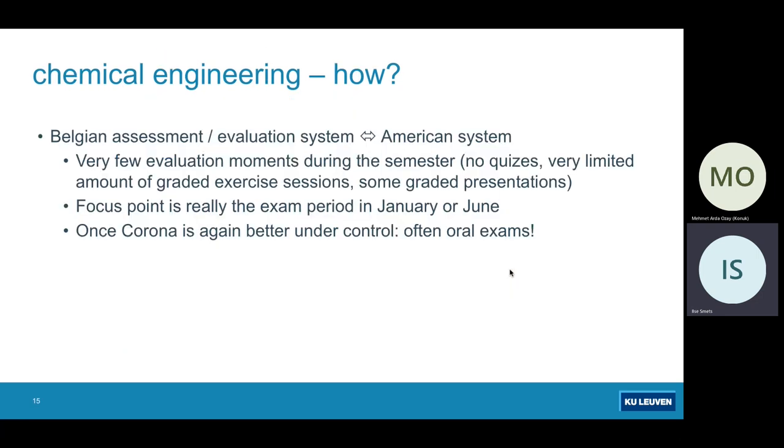Another distinction between our master and, for example, the American system is the evaluation process. We have very few evaluation moments during the semester — no quizzes, a very limited amount of graded exercise sessions, and some graded presentations. The focus of the assessment is really during exam periods, either in January after the first semester or in June after the second semester. These examination periods evaluate the knowledge and skills you gather throughout the semester. Most often, courses are evaluated during an oral exam — you prepare in a written way but defend orally.